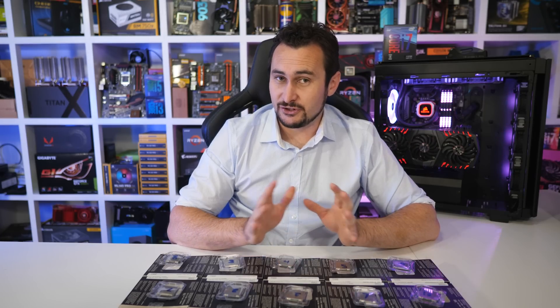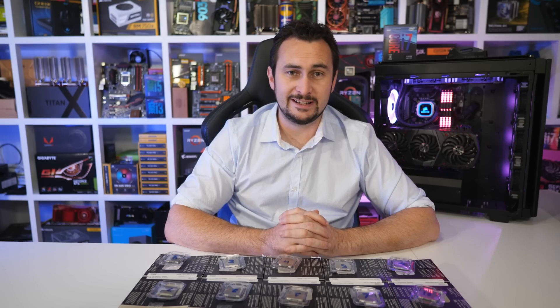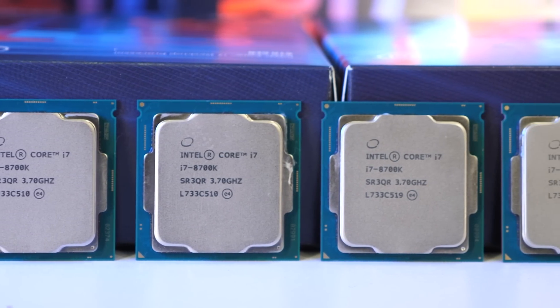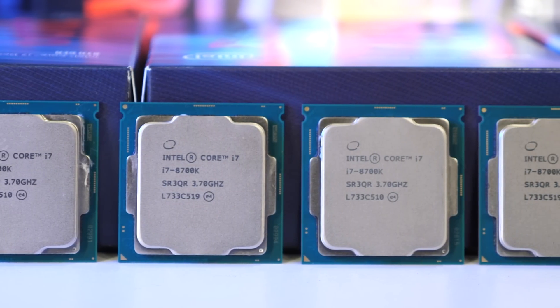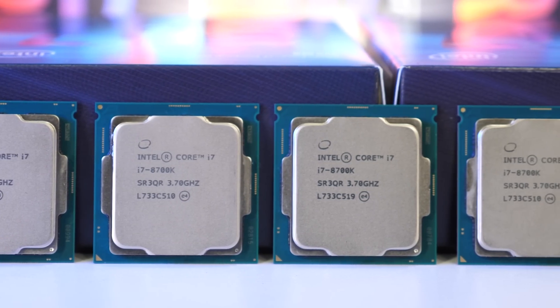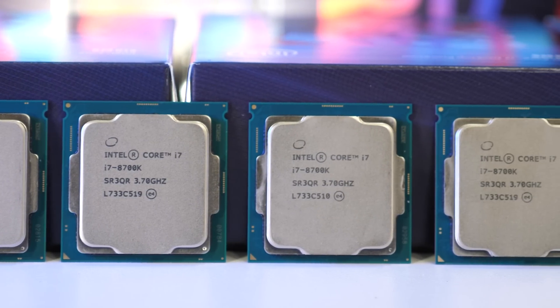I'm no pro overclocker and I've certainly never claimed to be on the channel. For the most part, overclocking doesn't really excite me much these days. That said, hitting 5.2GHz on my review sample was extremely easy. I'd say most of the reviewers limited to 5GHz know at least as much as I do when it comes to overclocking — if I can do it, I'm confident they can as well.